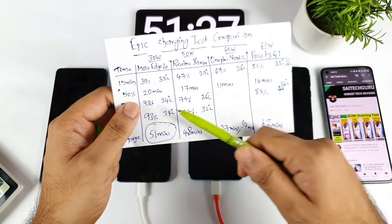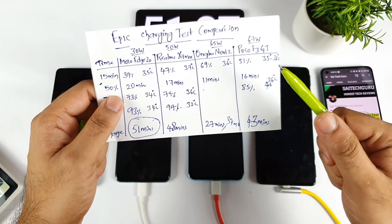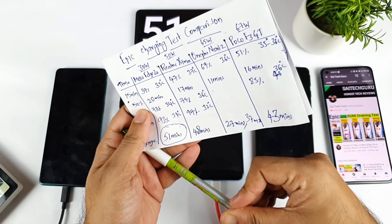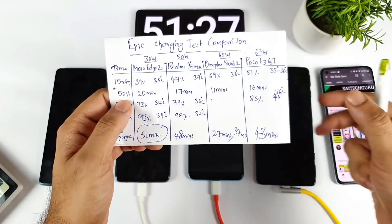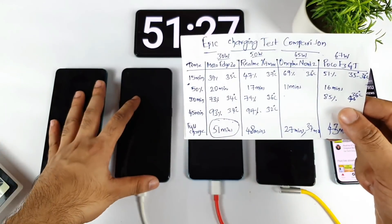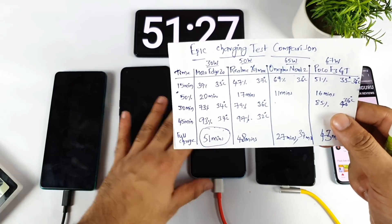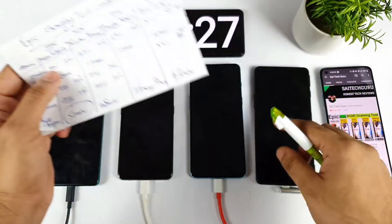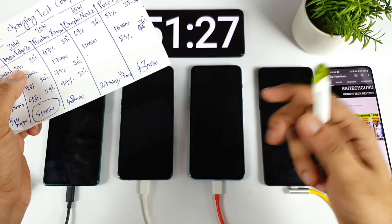Those are the quick comparison results between all four smartphones in terms of charging speed. If you want me to do any other charging speed test comparison, let me know in the comments below. Make sure to stay tuned for another epic comparison, and I'll see you in the next video — signing off and bye!